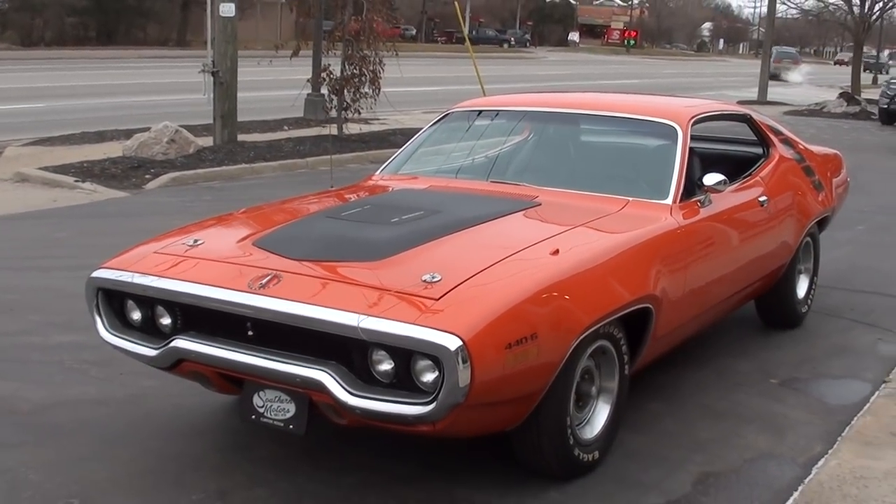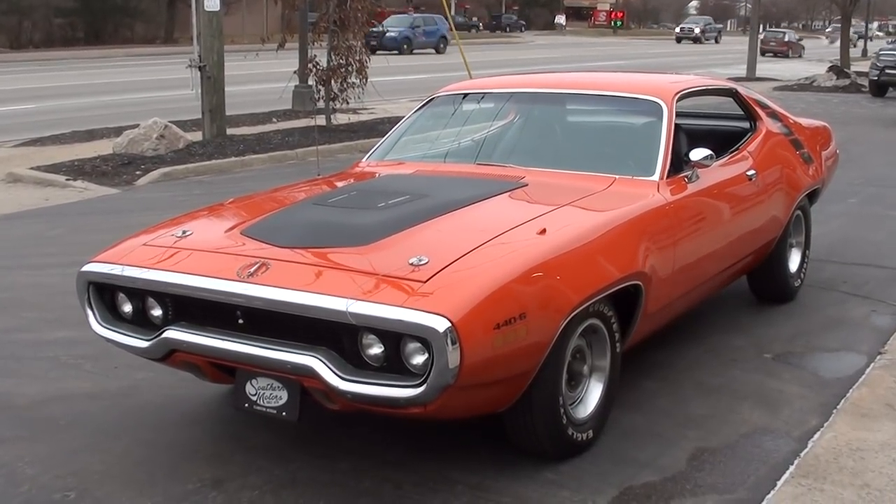This is a very rare factory V-code car, one of 109 built.